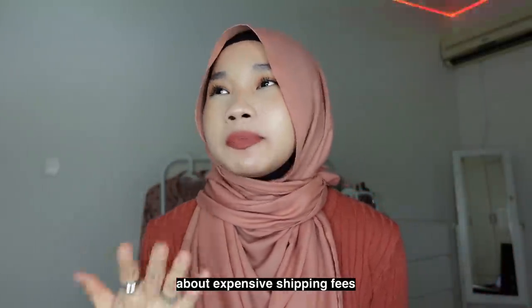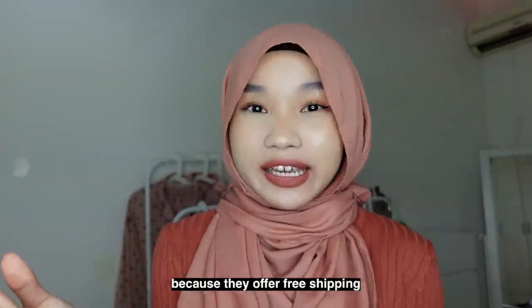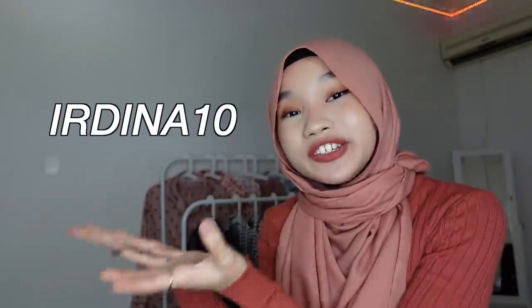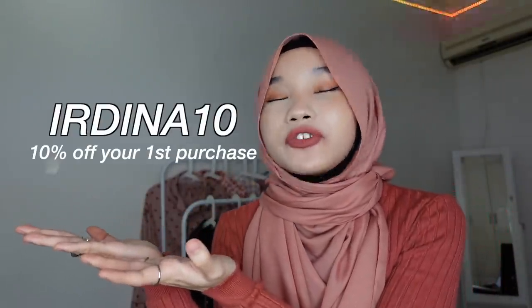The free shipping includes Sabah and Sarawak, so for my fellow Borneo people, no need to worry about expensive shipping. I love how small and compact the design is — you can just put it in your bag and it won't take much space. If you're interested, click the link in my description box and use the coupon code DEARDINA10 to get 10% off your first purchase.